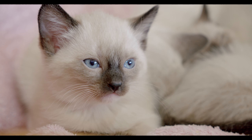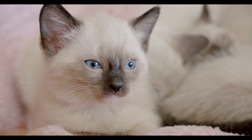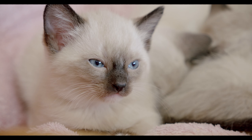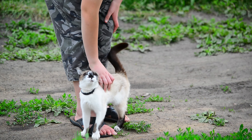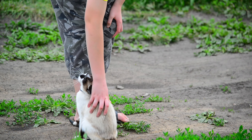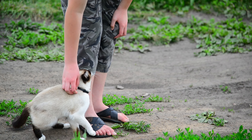Siamese cats are also prone to dental problems, so it's important to provide them with regular dental care, such as brushing their teeth or providing them with dental chews or toys. Overall, Siamese cats are a great choice for people who are looking for an intelligent, playful, and affectionate indoor companion. With proper care and attention, they can make wonderful pets and provide their owners with years of love and companionship.